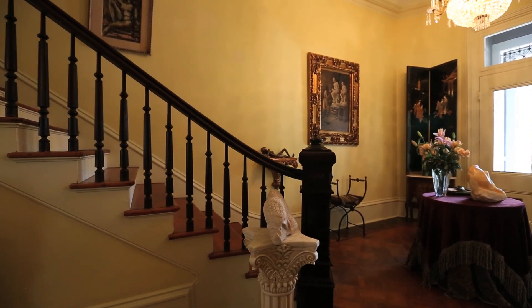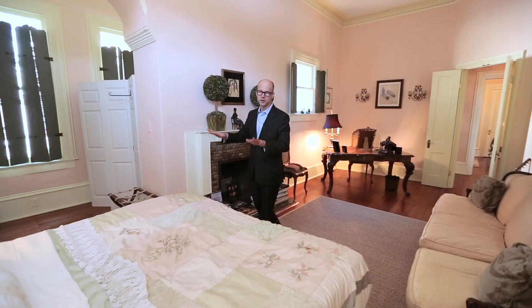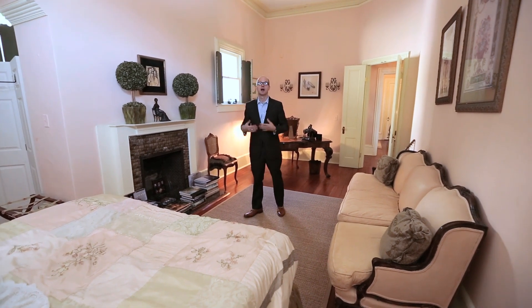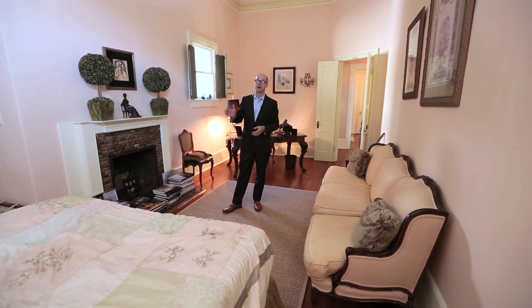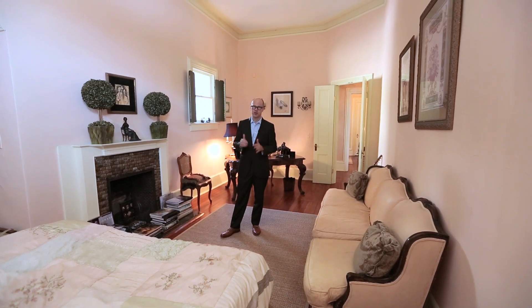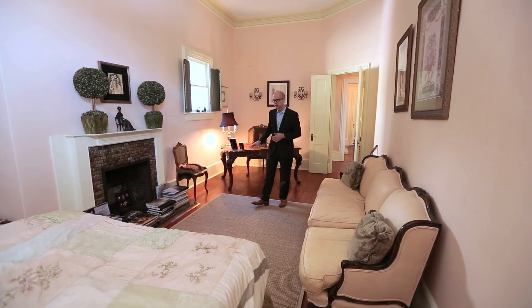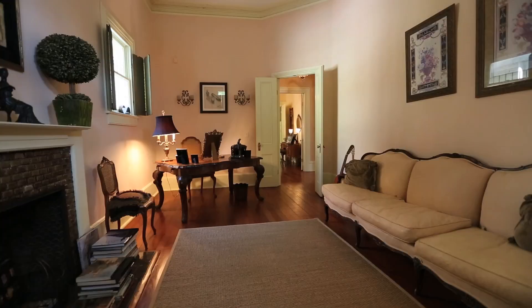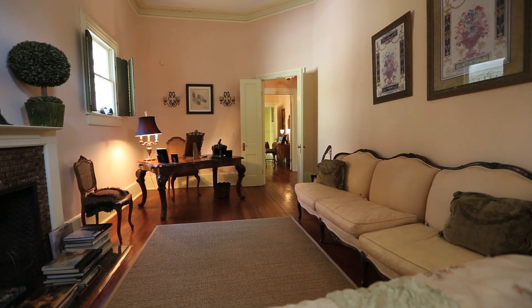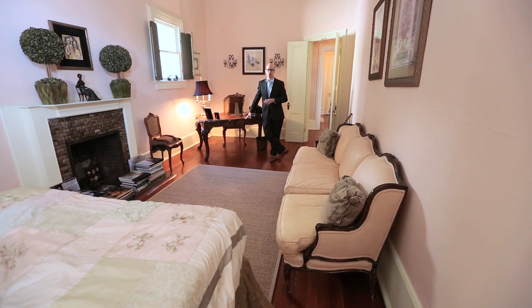We're not going to take you through every room in the house for the sake of time, but I did want to show you one of the bedrooms. This is a typical bedroom — they're all about this size, if not larger. Very tall ceilings, 13-foot ceilings in here with medallions for chandeliers. Not only do you have room for a bed, but the very large desk the owner has in here really shows you the scale of this room. This is plenty of room to be an office or a bedroom.